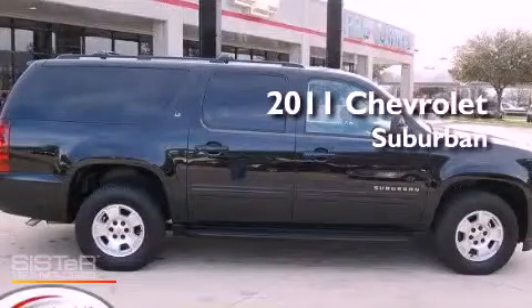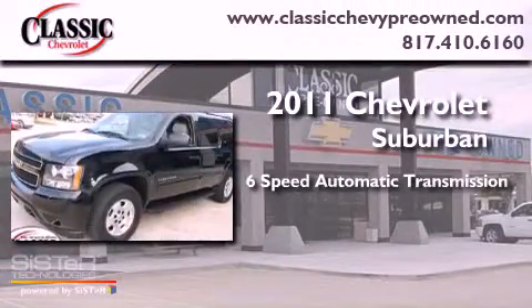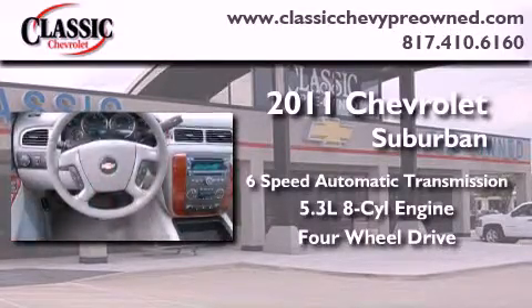This is a certified pre-owned 2011 Chevrolet Suburban. This SUV has a six-speed automatic transmission, a 5.3-liter V8, and the added safety and control of four-wheel drive.